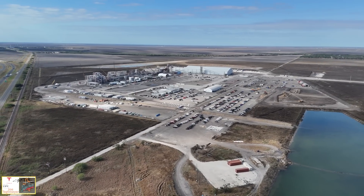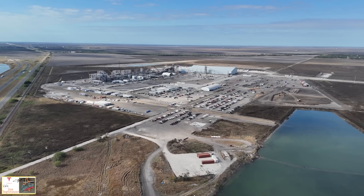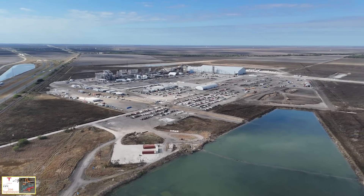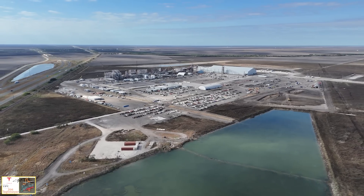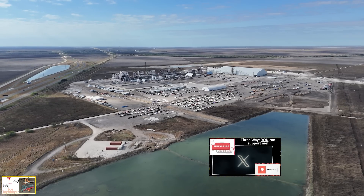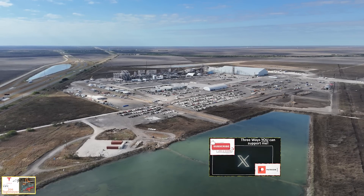Pulling away farther to the north brings us to the end of this video with an overall view of what it looked like today. I hope you enjoyed what we were able to see and talk about, and just the status of the plant. We'll see you again.